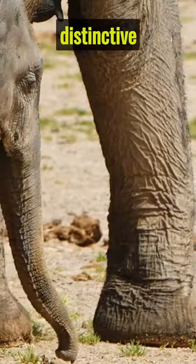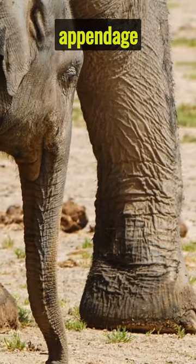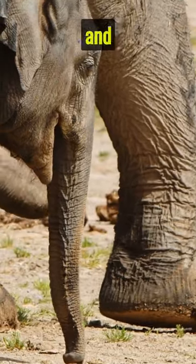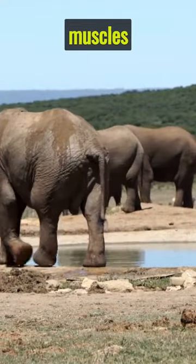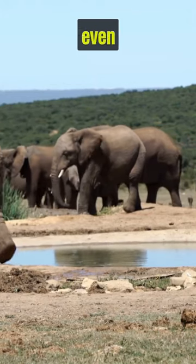The elephant's most distinctive feature is its incredible trunk. This specialized appendage is actually a fusion of its nose and upper lip. It contains over 100,000 muscles and is used for a variety of tasks, such as drinking, eating, and even communication.